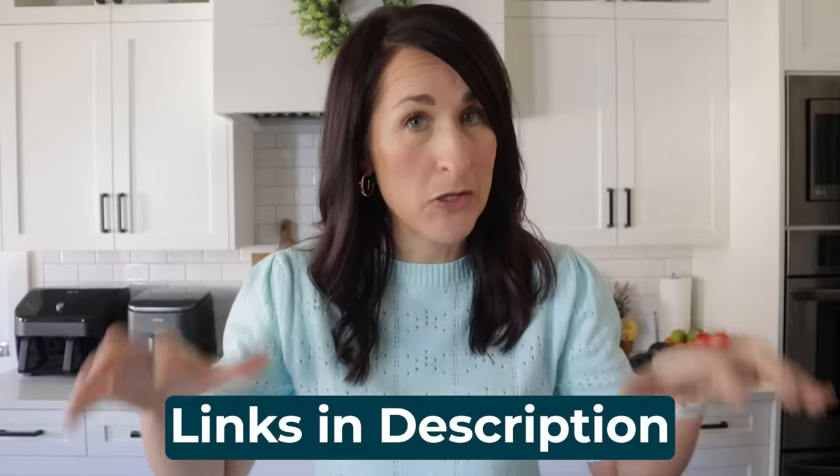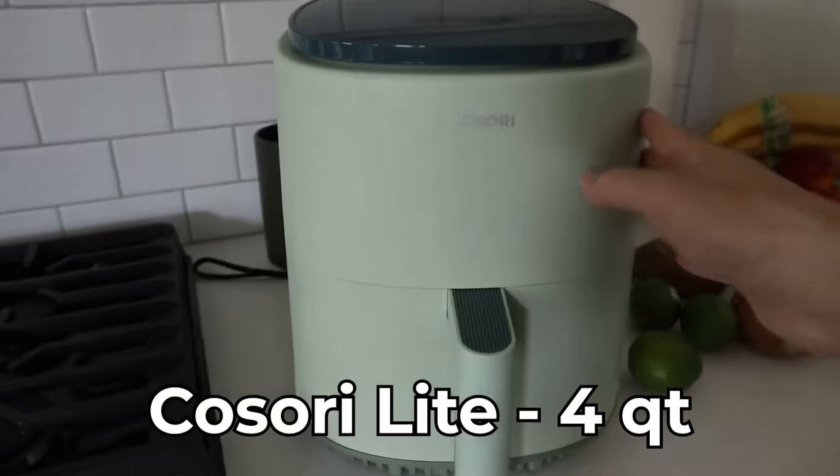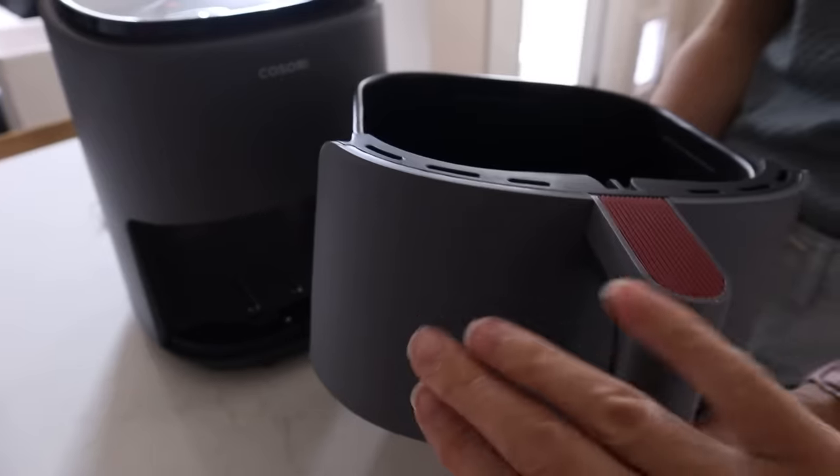Now I just gave you a whole lot of information to consider — let's tailor it down to what you need. Remember, I have all of the links to these air fryers down in the description box below. If you are a college student with limited space, I recommend the Kisori Lite four quart air fryer. Yes, it's a four quart, which I'm not a huge fan of, but I have two daughters that have been in college and this is what they've used in their small apartments. It works great for just one or two people. It's nice and compact and it comes in some cute different colors.